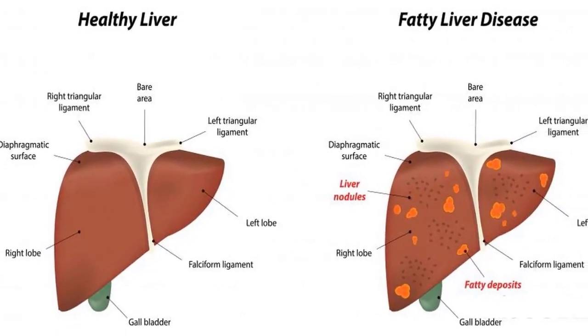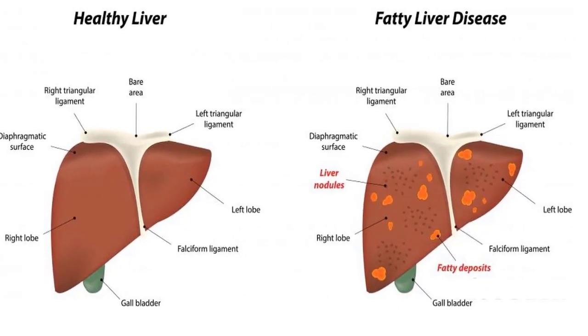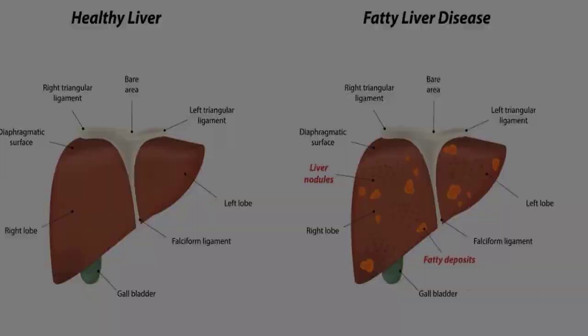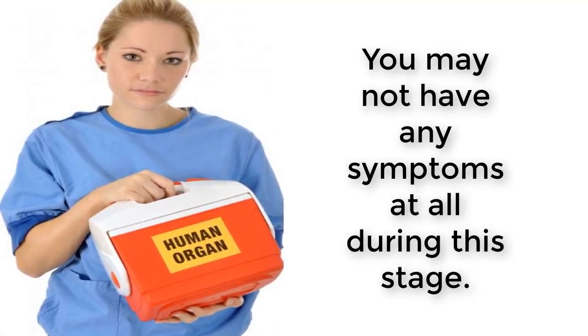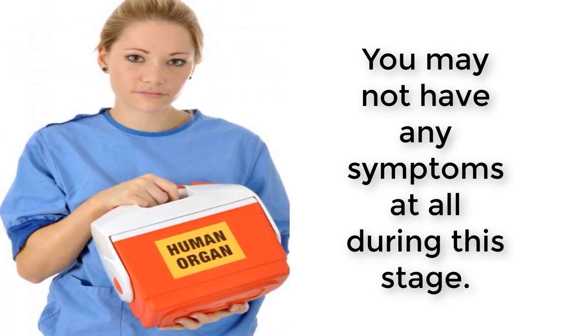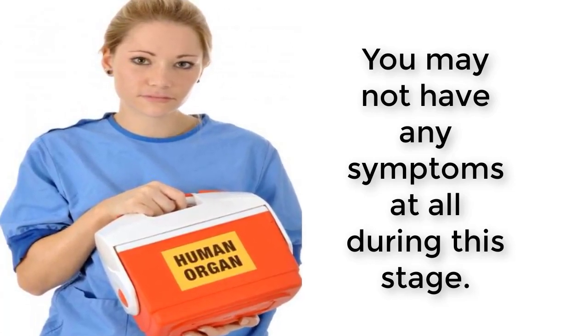Here are some basic facts about grade 1 fatty liver. You may not have any symptoms at all during this stage. You may discover you have fatty liver when you are at your annual checkup and the test results show elevated liver enzymes. The ALT enzyme will be elevated on the blood test.